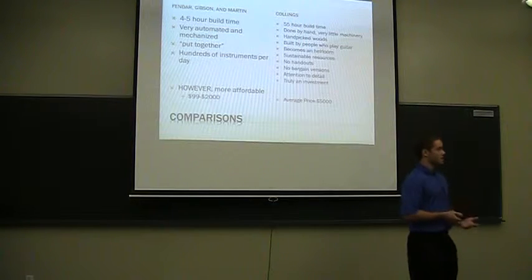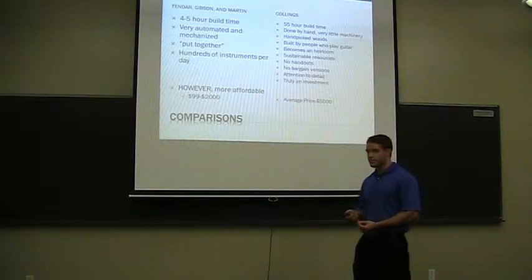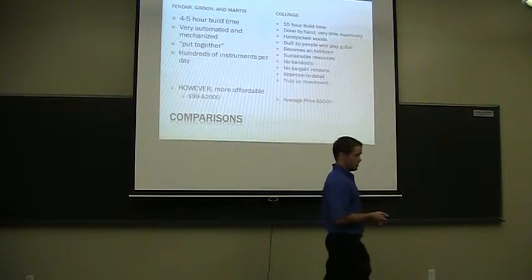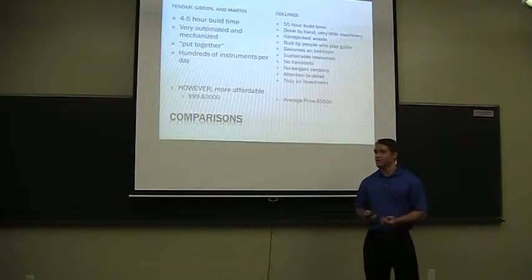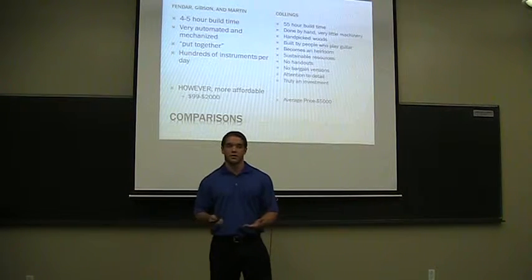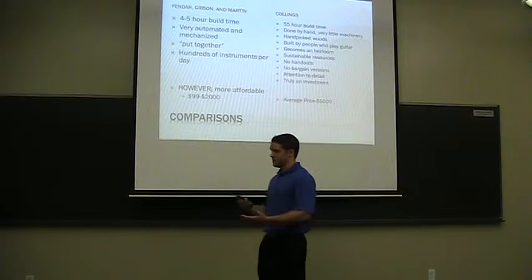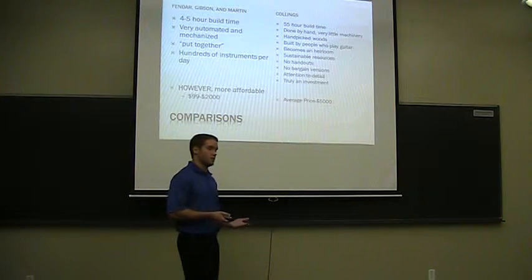I'm going to compare Collins to some of the industry giants like Fender, Gibson, and Martin. According to an IBISWorld industry report, the build time for an average guitar from these manufacturers is 45 hours. They've really mechanized and automated their production process, and guitars are put together rather than built or crafted by hand by real people. This allows them to turn out hundreds of instruments per day, which is good for their revenue and can be good for consumers too because it's at a more affordable price.